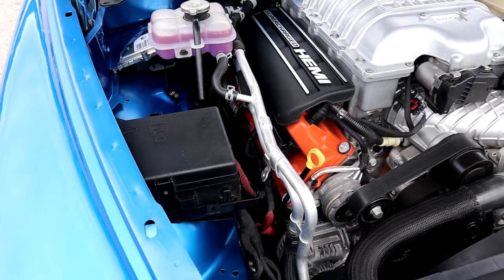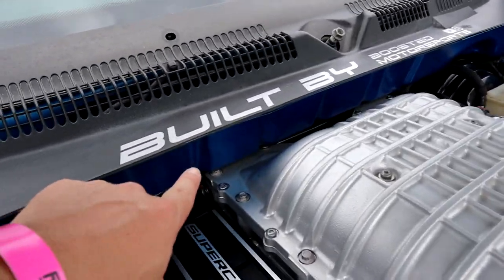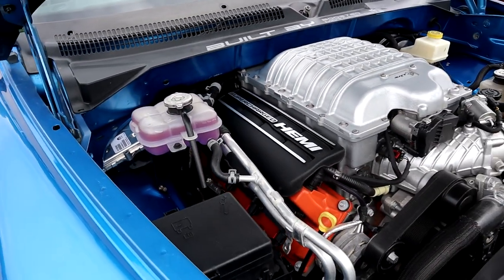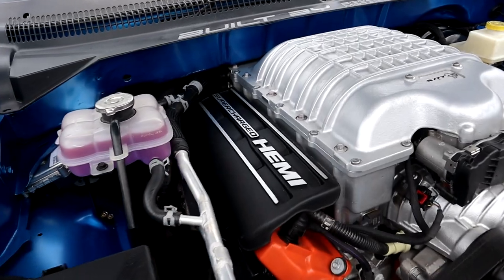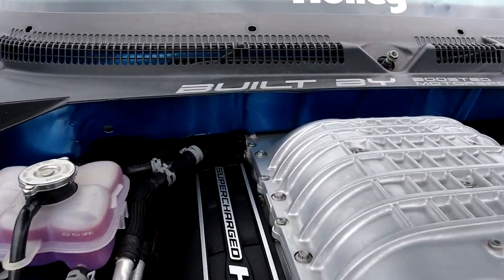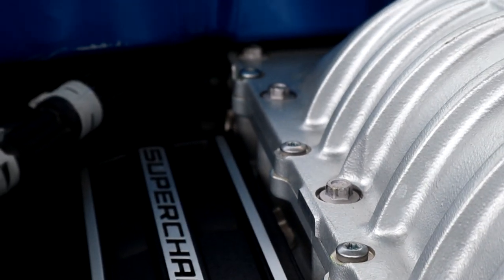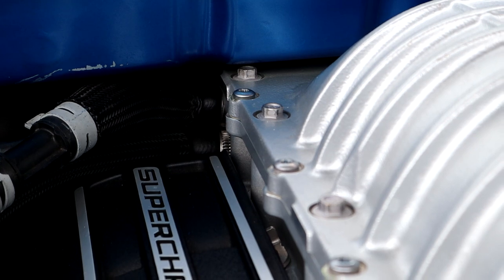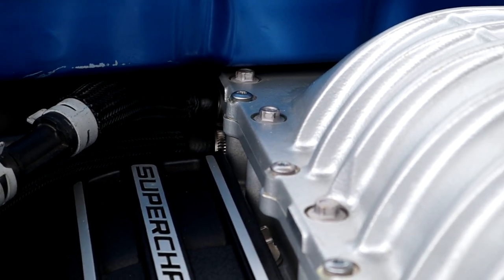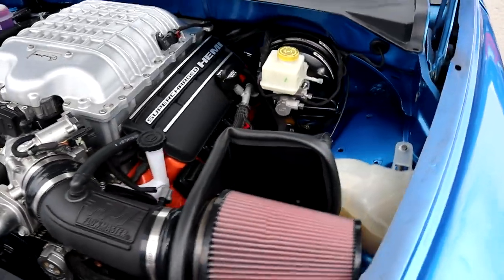It looks good. The motor sits in there pretty good it looks like. It's pretty close back here on the firewall, but all in all it fits. I mean, it is close — really, really close. Look at that. Not much room with that bolt right there on the top of the blower cover. That is really close, but it fits. Motor looks good sitting in there.